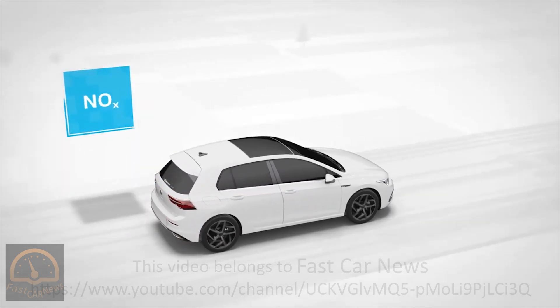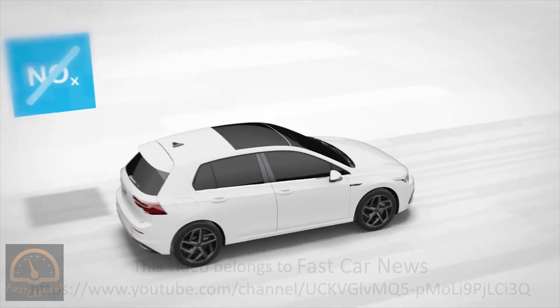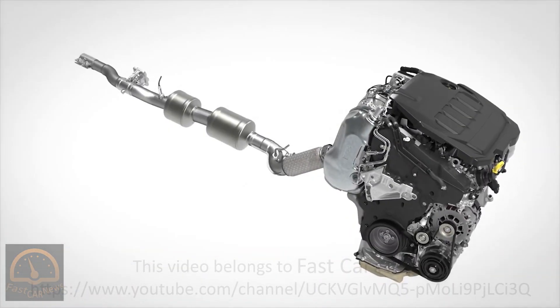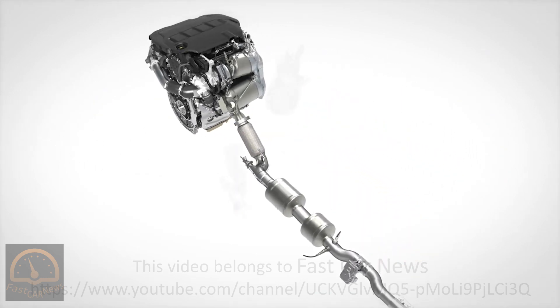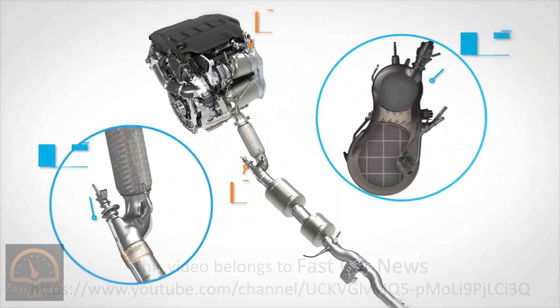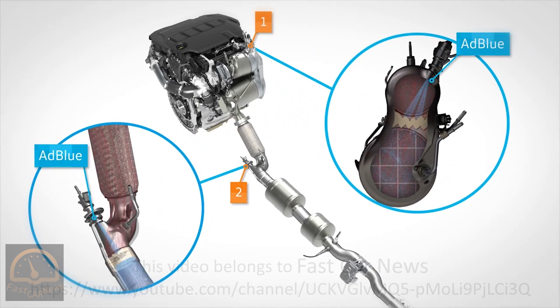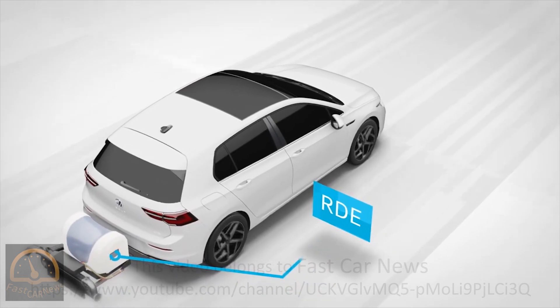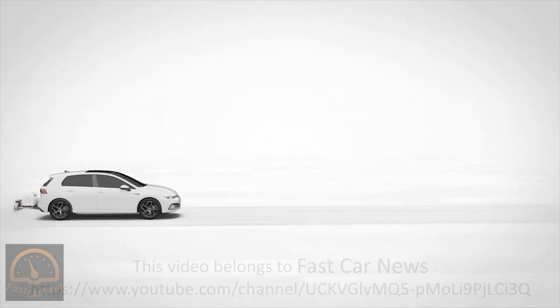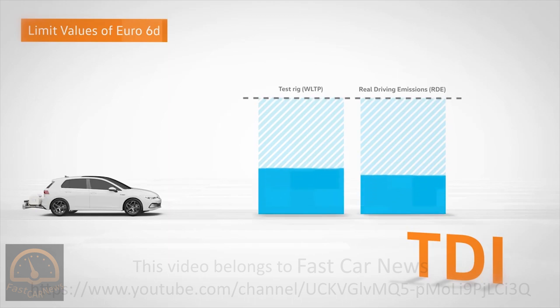This step ensures almost complete elimination of nitrogen oxides in any driving situation. In this way, both SCR catalytic converters share the task of removing nitrogen oxides from the exhaust gas with utmost efficiency — and not only on the test rig. In particular, during real-life measurement runs, the so-called RDE tests, the TDI twin dosing technology achieves excellent results. Measurements from independent institutes show that the TDI EVO drives lie well below the NOx limit values of Euro 6D.